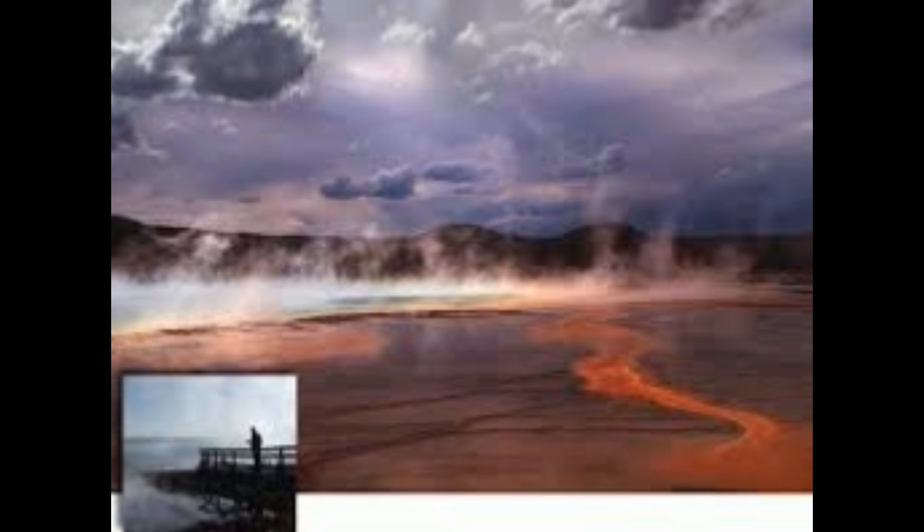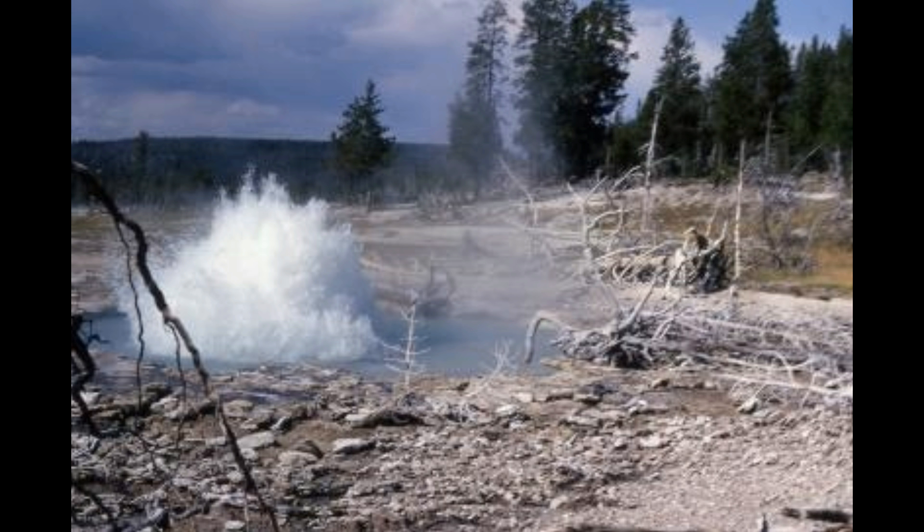One such example of isolated melt pockets comes from the Huckleberry Ridge eruption — the largest of Yellowstone's three caldera-forming events. It occurred about 2.08 million years ago and produced 2,500 cubic kilometers of material. For comparison, Mount St. Helens produced only one cubic kilometer, meaning the Huckleberry Ridge eruption was 2,500 times bigger. It dispersed ash that probably touched most of the United States in one way or another.